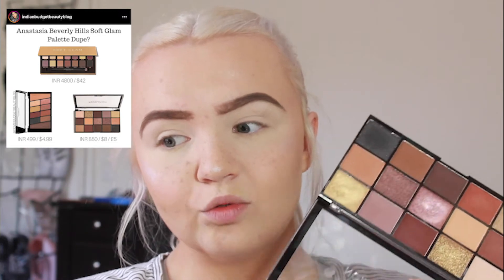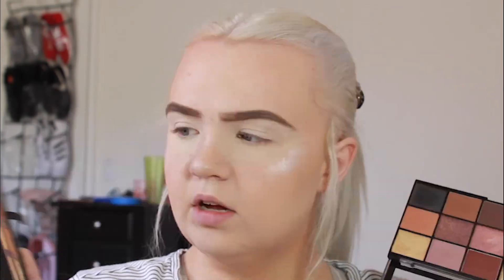Eyeshadow time — I'm bringing you guys in a little closer so you can see everything. For the high-end side we're using the Anastasia Beverly Hills Soft Glam Eyeshadow Palette, which retails for $42. For the drugstore side I have the Makeup Revolution Reloaded Eyeshadow Palette in Velvet Rose, which retails for $8. Holding them side by side, you can really see how similar these palettes are.